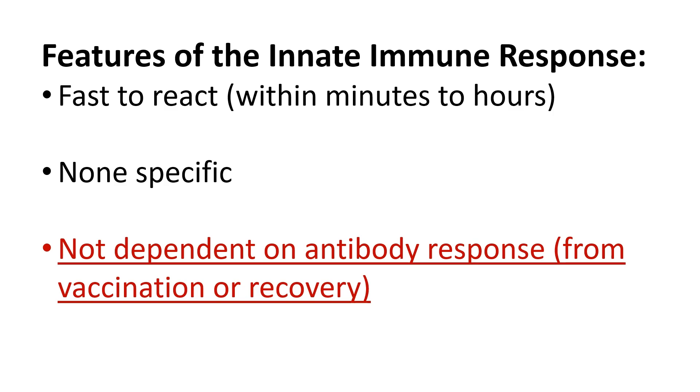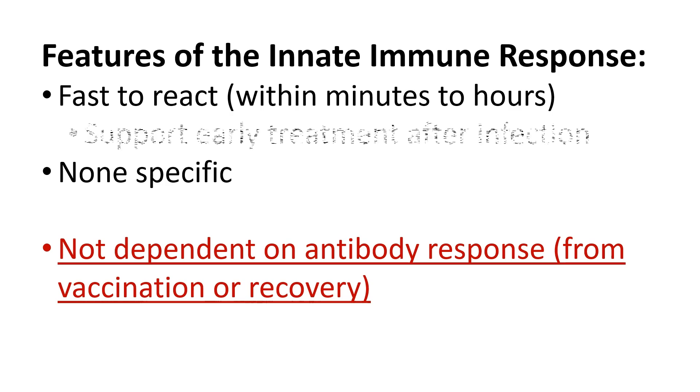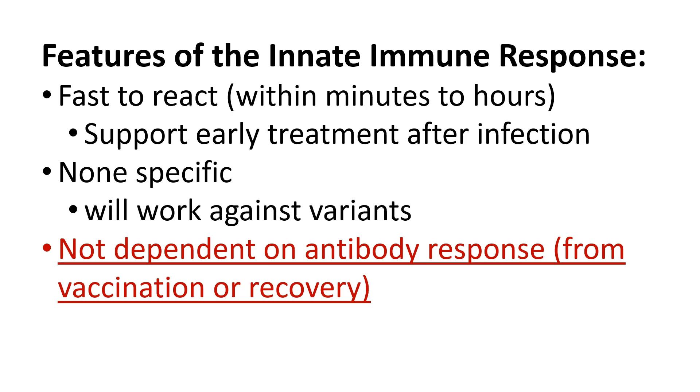This may explain why both vaccinated and unvaccinated participants benefit about the same in the clinical trials. It also supports the idea of being more effective during the first few days of symptom onset, when the innate immune response is actively fighting the virus. And because it boosts innate immune response and is not specific to any part of the virus, no matter how the virus mutates in the future, it will work in the same way as long as it is given early enough.